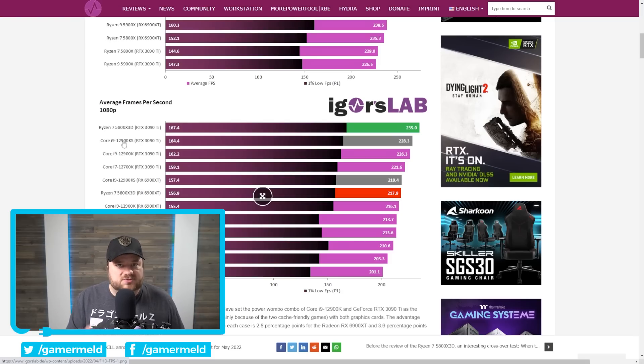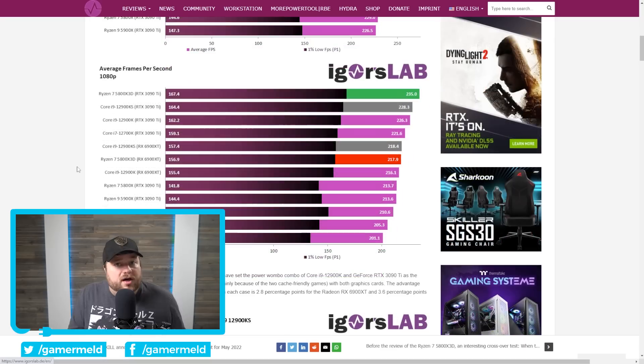Obviously when it comes to more professional workloads, the 12900KS with more cores makes it not even a competition, but that CPU is significantly more expensive. AMD isn't really billing it as a great all-around CPU — it's primarily focused on gaming. There's actually one metric that really shows that AMD's 3D V-Cache route was the right way to go versus Intel just upping the clocks.